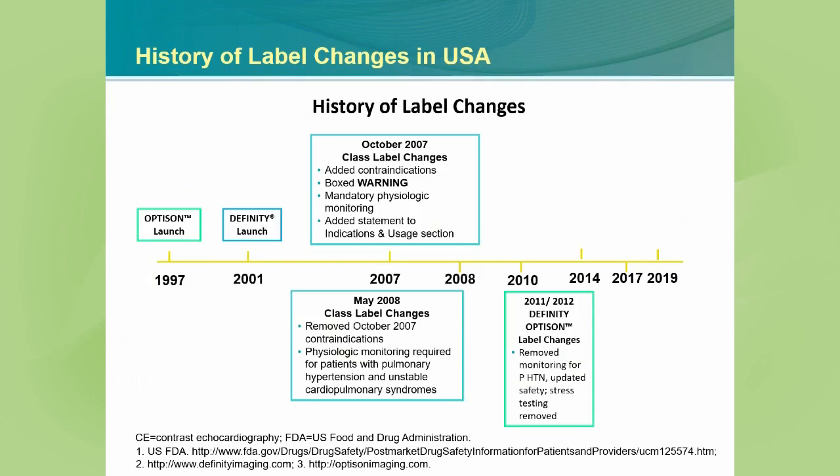This prompted additional rescinding of the box warning — still applicable at this time to just DFINITY and OPTISON, which were approved in this country. The monitoring for pulmonary hypertension was removed. Any contraindication to use during stress echocardiography was removed, which was one of the main purposes of ultrasound enhancing agents. The FDA became aware that we were using it frequently during stress echocardiography, and all remaining box warning language or risk relating to critical care settings was removed at that point.